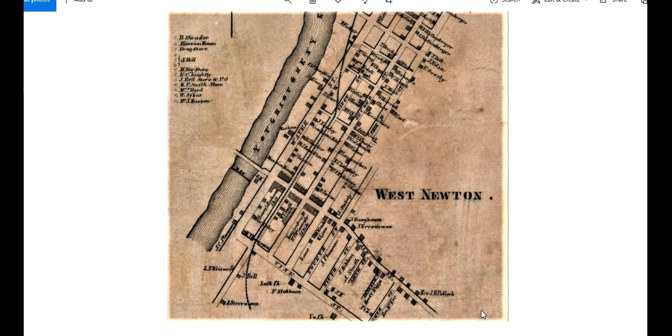This is the first real map of West Newton that we find, and there's a reason for that. This is the 1850s, and what you see is a railroad going through there. The railroad was probably the big factor that started things going in West Newton. The railroad came through from down in Connellsville in about 1855, and it only came as far as West Newton. Then for the rest of the 50s, they worked on building it on into Pittsburgh.